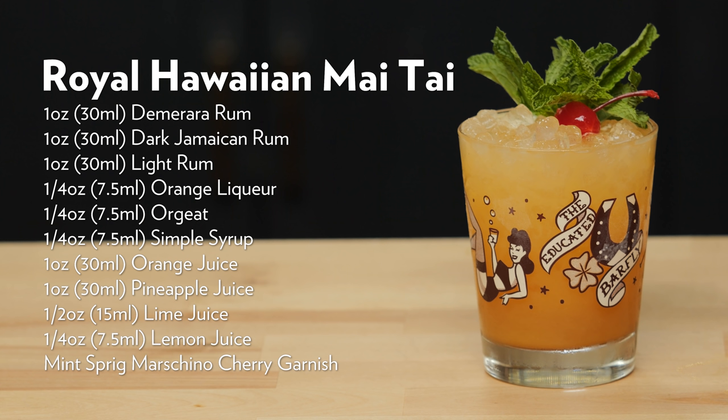It doesn't taste bad — it's just not balanced at all. It tastes like fruit juice with booze in it. There's no balance between the sweet and the tart. I think it was a weird choice of rums as well — they don't really play well together. The light rum is just in there to give it more body. It's a full three ounces of rum, which is a lot. You can taste the Demerara and the dark rum, but they don't mesh well — they're not creating a whole. This seems like the sum of very disjointed parts. But there it is: the Royal Hawaiian Mai Tai.